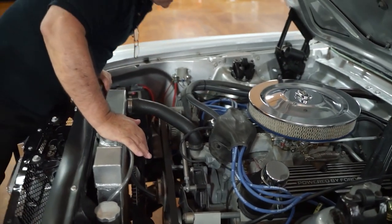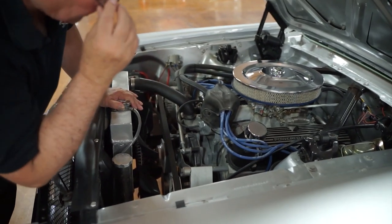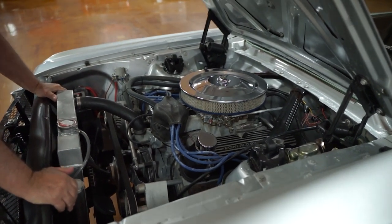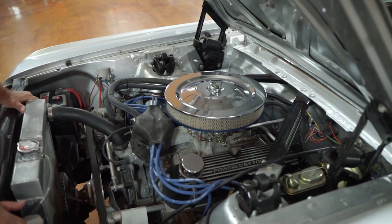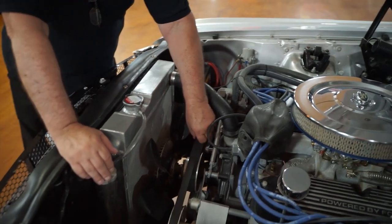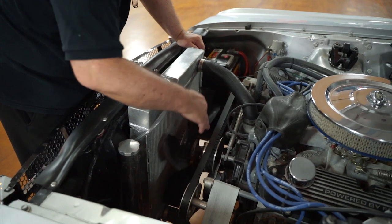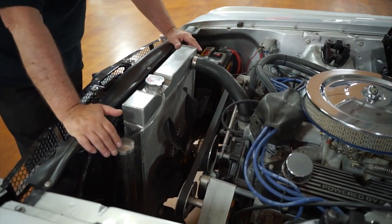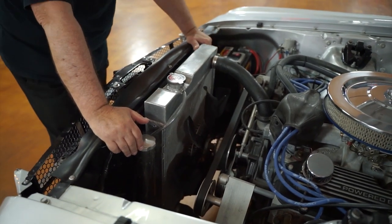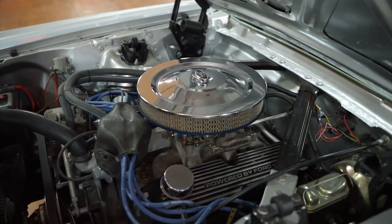It has a set of original cast iron exhaust manifolds on it, Ford Racing thin valve pan covers on it, 14-inch unsilenced air cleaner. The alternator is a newer Ford alternator with a serpentine drive belt system — instead of belts this car has a serpentine system on it with a clutch fan, a seven blade fan working through a high flow aluminum, appears to be at least a three or four pass radiator in it, high capacity. It does have power brakes, dual stage master cylinder. It does not have power steering at this point.